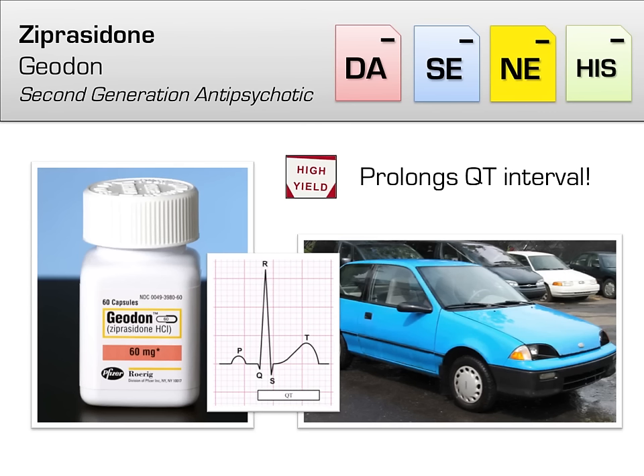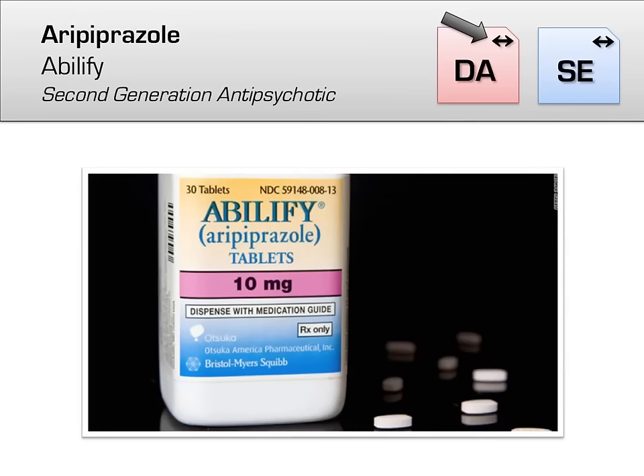Another atypical antipsychotic is ziprasidone, brand name Geodon. Ziprasidone has gained some notoriety for prolonging the QT interval, which is a frequently tested point. Another drug we covered that also does this is Celexa. Using the CAR mnemonic can help here — when you think of Geodon, think of a GeoMetro, which is a zippy car, and like Celexa, a Geo also requires us to do an electrocardiogram.